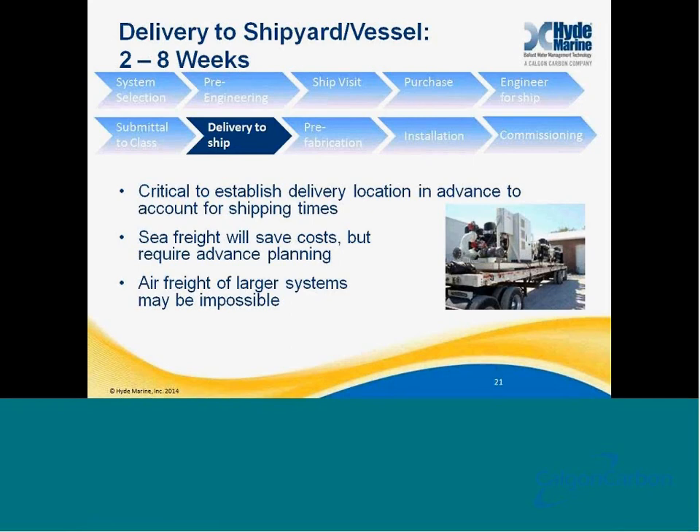Once manufacturing is complete, it's then time for the equipment to be delivered to the vessel. During the purchase process, we mentioned that it was important to set up an understanding of where the systems would be delivered and who would be responsible. That's why we have a broad timeframe of two to eight weeks — it's going to depend largely upon whether systems are being ocean freighted or air freighted. Many systems can be air freighted, but it is a fairly substantial cost adder. It's also important to coordinate the delivery of your equipment to where the vessel is going to be during the process — for instance, if a ship is going into a shipyard in the Far East and the owner wants the system delivered in Europe, the delivery timing is very critical.